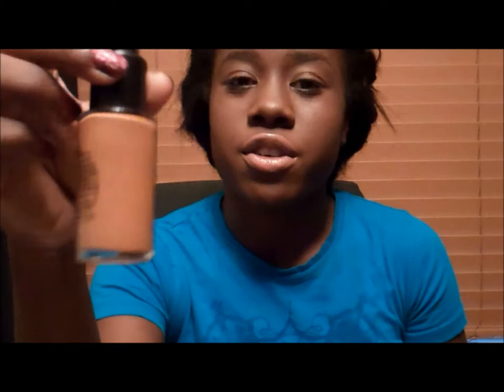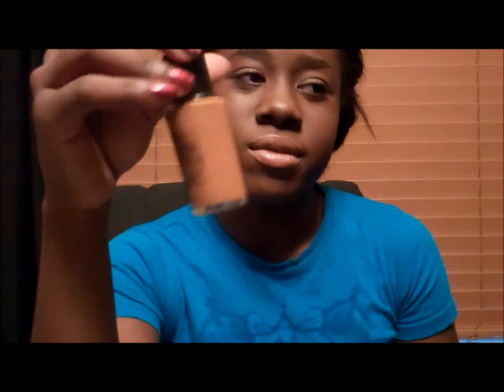Next up I'm going to do my foundations. I love the MAC Select SPF 15 foundation in NW47. This is actually the first MAC foundation I've ever bought and I honestly like it. I don't use it every day because I switch between two foundations, but I really do like it. It works really well and it's perfect because I live in Arizona and the sun's burning down on you all the time — it's always good to have a foundation with some SPF in it.